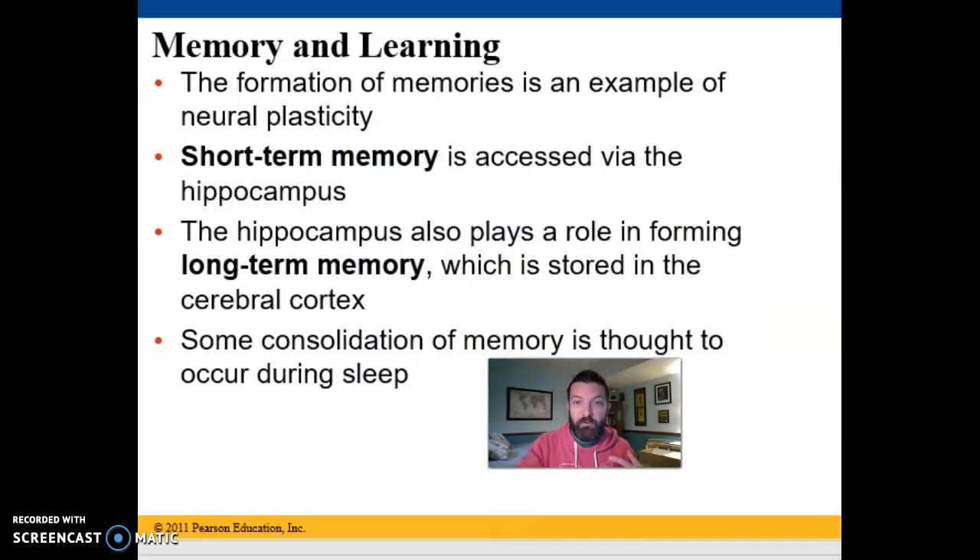One great example of neuroplasticity is memory. We're constantly forming new memories. Short-term memories — like a phone number you look up and then forget — are formed and accessed by the hippocampus. Long-term memories are also formed by the hippocampus, but then written into the cerebral cortex. There's substantial evidence that we require sleep to consolidate and solidify those memories, which is why sleep is important when you're trying to learn new things.